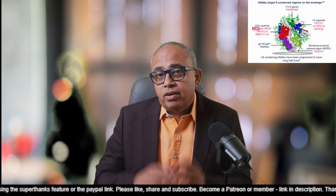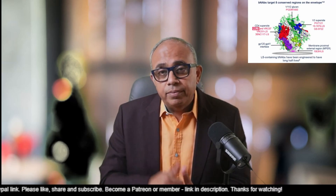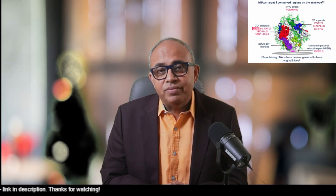With that, my friends, I'd like to bring this video to an end. I hope you press a like and subscribe. Thanks and have a great day. Bye for now.